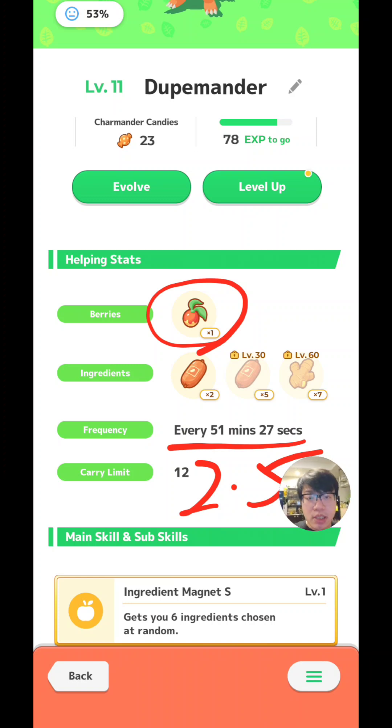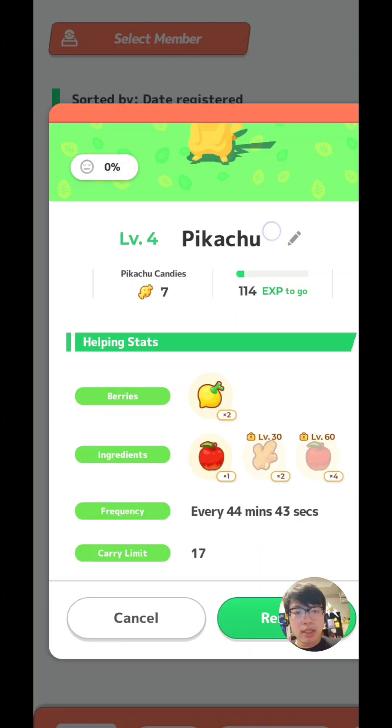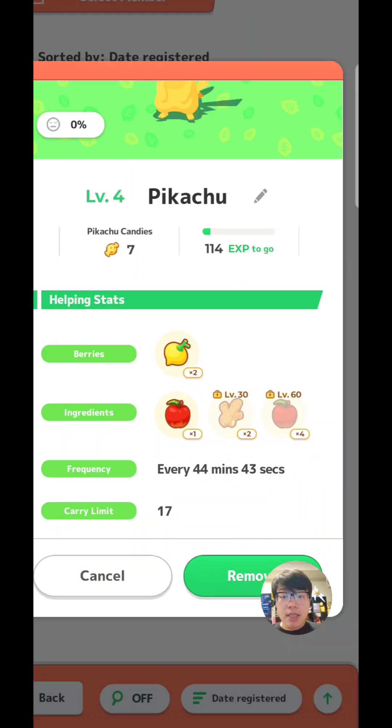I actually tested this myself on an alt account where my Pikachu is constantly at 0% energy. I noticed that not only can it farm berries, it can also farm ingredients and trigger main skill — not very fast, but it can do all of that. It farms about every 44 minutes, which is about right. At 0% energy, the formula tells you the multiplier from energy becomes 1, meaning the frequency is divided by 1. So this Pikachu at 0% will farm two berries — because it's a specialist — every 44 minutes.